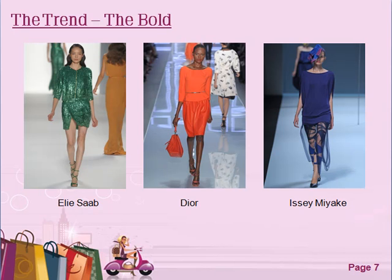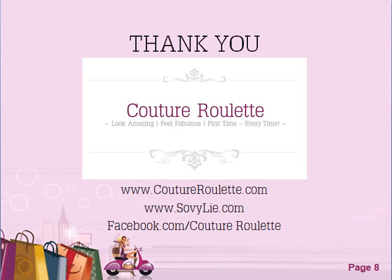That's it from me — thanks so much for watching. I look forward to hearing what you think about my review, and see if you can experiment with any of the clothes based on these trends while still being you. Catch me on coutureroulette.com.